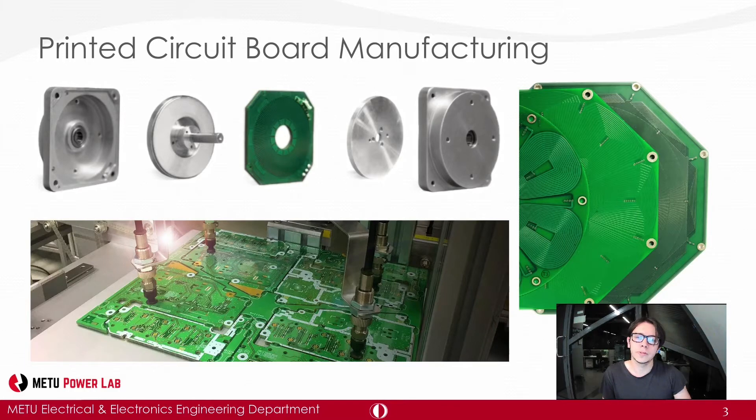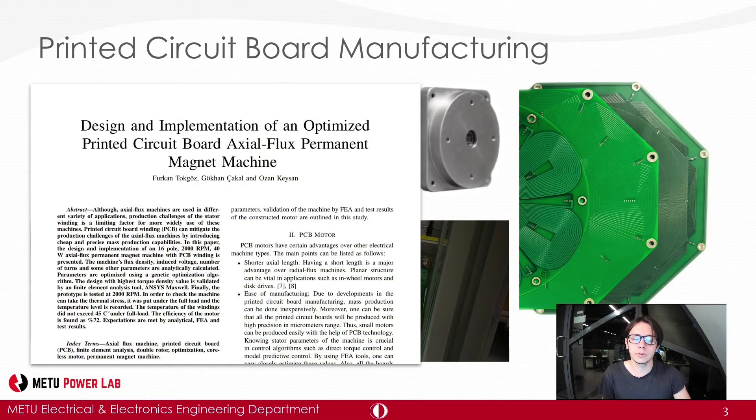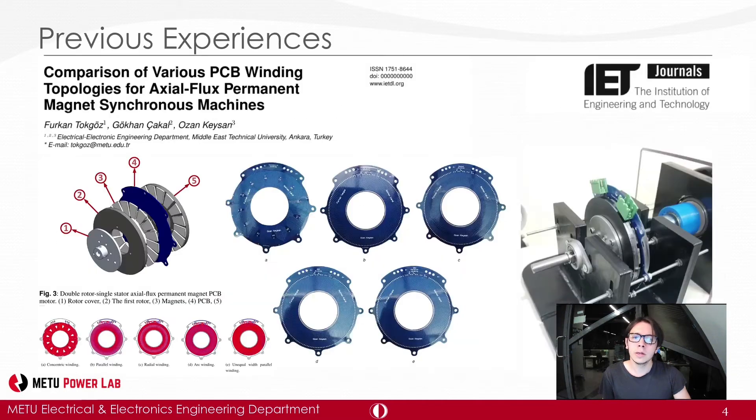Printed circuit board motors are motors with windings manufactured using PCB technology. Each day PCB motors are becoming more popular — faster design and production combined with readily available manufacturing technologies make this type of motor advantageous over other technologies. Academic research on PCB motors has gained upward acceleration. Two of our colleagues, Furkan Tokgöz and Gökhan, have been working on optimizing the winding design for the axial flux permanent magnet motor, and their work gave us experience and an optimized design to increase efficiency.